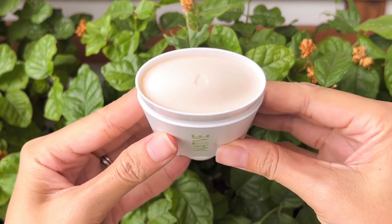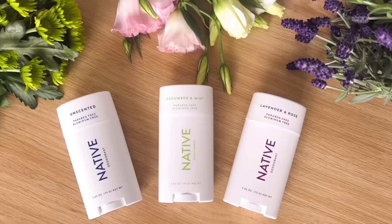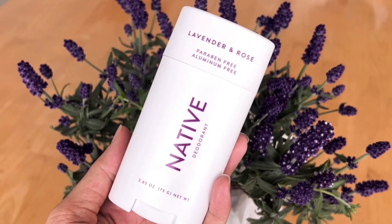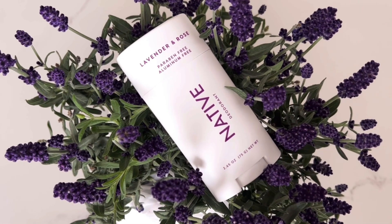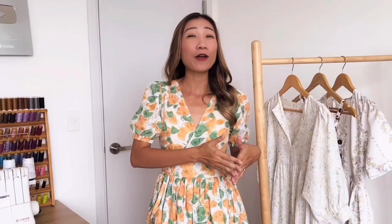It feels like I'm running in a garden — clean and refreshing. My favorite scent is lavender and rose because it just matches perfectly with my style whenever I wear it with my dresses. My first impression when I started using Native is that it's not sticky and feels dry when applying, so I feel so comfortable after that. I'm not a super sweaty or stinky person, but my body smell gets quite stronger around that time of the month, and I noticed that Native worked quite well on those days and it lasts the whole day long.